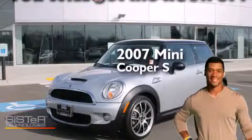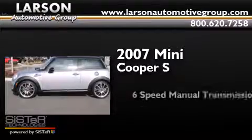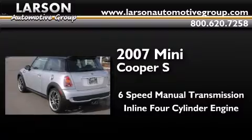This is a 2007 Mini Cooper S. This compact has a 6-speed manual transmission and an inline 4-cylinder engine.